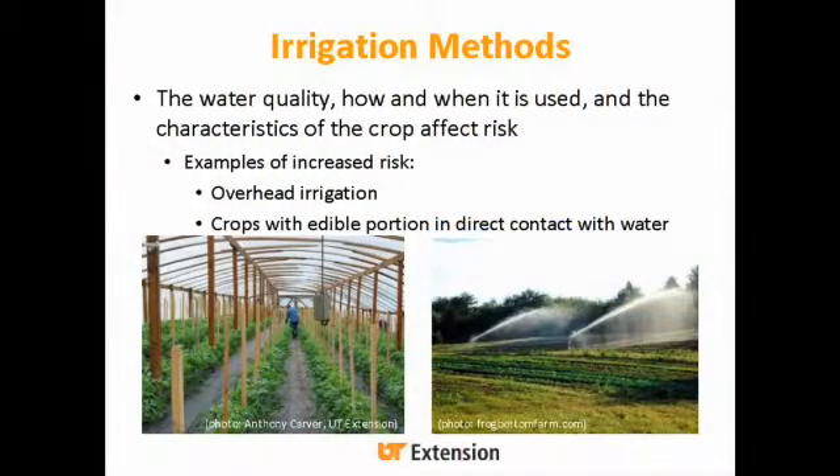Irrigation methods, water quality, and the characteristics of the crop are going to affect your risk. Examples of increased risks are overhead irrigation versus drip irrigation, because with overhead irrigation, if you have pathogens in the water, they're getting all over the edible portion of your crop above ground. Crops with the edible portion in direct contact with water are going to be more at risk. With drip irrigation that's less risky, but you're never going to eliminate risk completely — you can get a leak in your drip system and it's shooting all over your plants. So we're talking about reducing risk, but you can never be 100% risk-free.